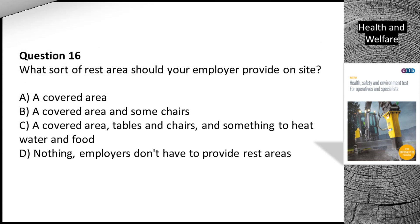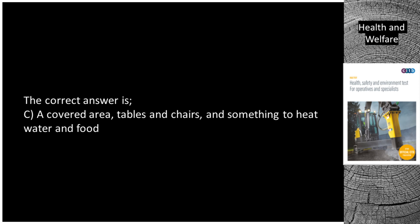Question 16. What sort of rest area should your employer provide on site? A. A covered area. B. A covered area and some chairs. C. A covered area, tables and chairs, and something to heat water and food. D. Nothing — employers don't have to provide rest areas. The correct answer is C. A covered area, tables and chairs, and something to heat water and food.